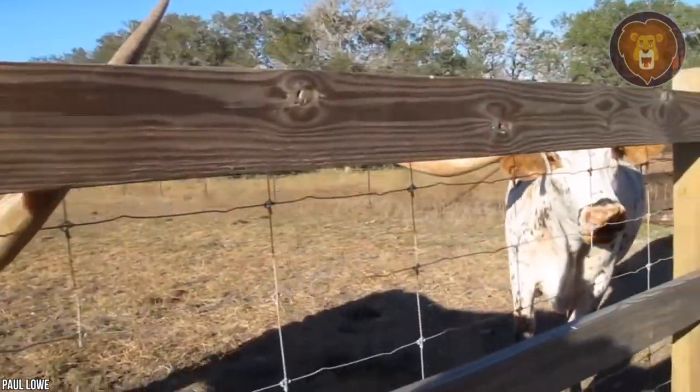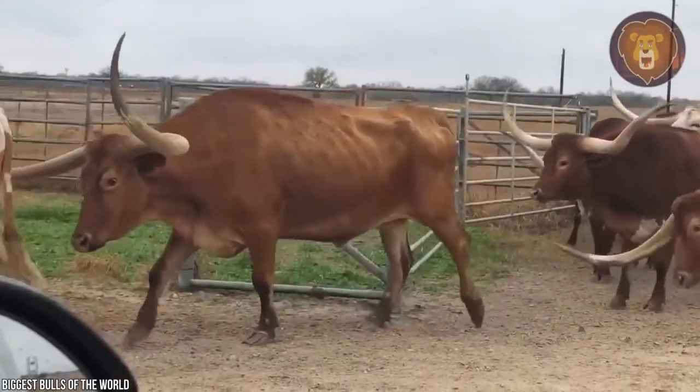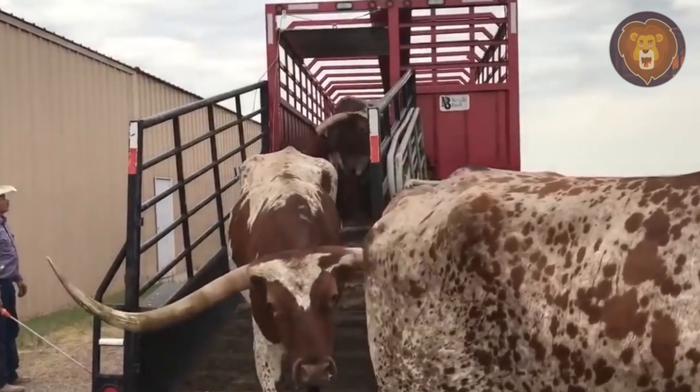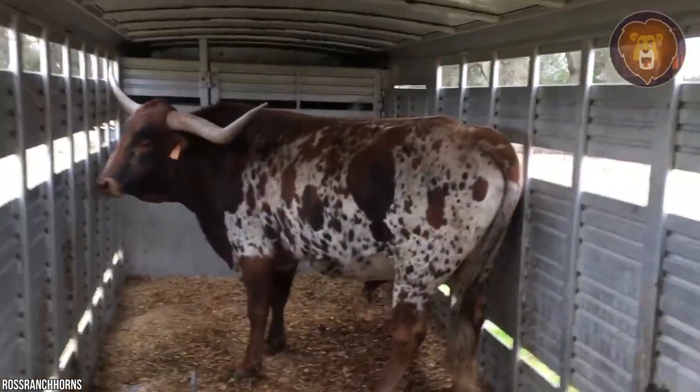Longhorns are also easy to maintain because they eat anything from weeds to all kinds of grass and plants. Most importantly, Texas Longhorns are a spectacular breed of cattle with no two individuals looking alike. They can grow quite large and weigh up to 1,500 pounds.